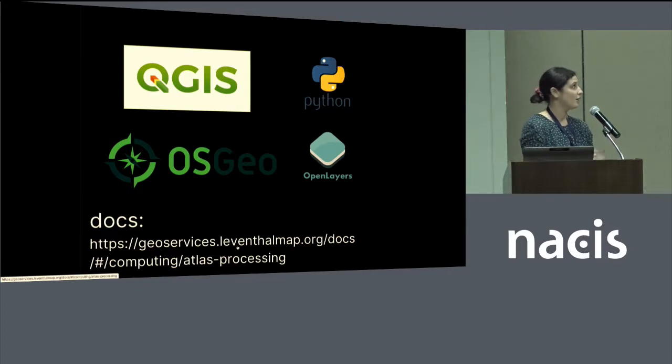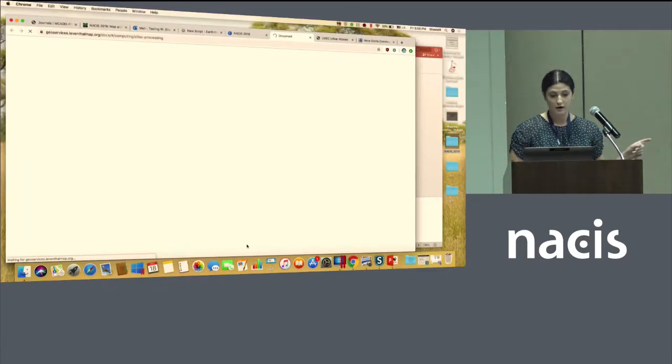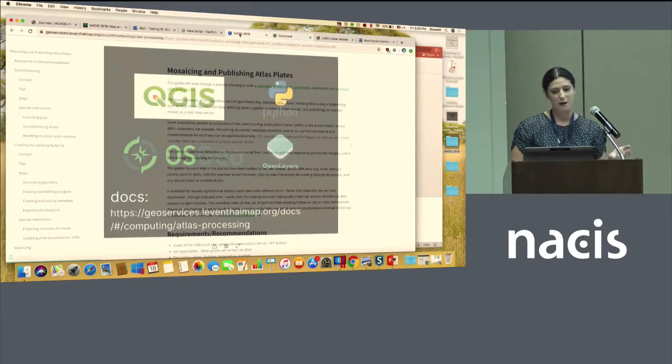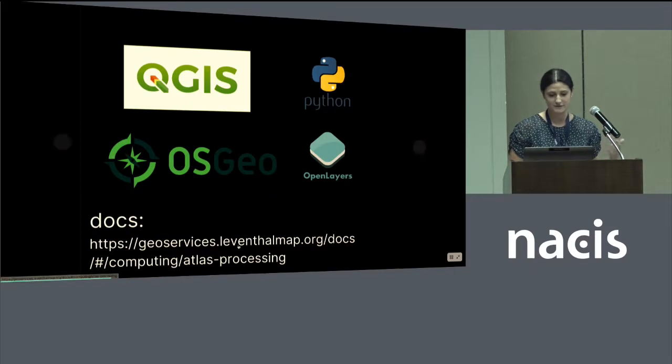We use mostly all free tools. We do most of our raster processing in QGIS using some Python scripts with the OSGeo GDAL toolkit. The app we just looked at was done in OpenLayers, but we also have some simpler finding-aid-type apps done as web pages in Leaflet. I also want to point out the docs guide we have — this entire process start to finish, from scanned maps all the way to publishing the tiles, is explained step by step in really elaborate guides that we wanted to make public so that all the headaches we've come across, you won't have to repeat.